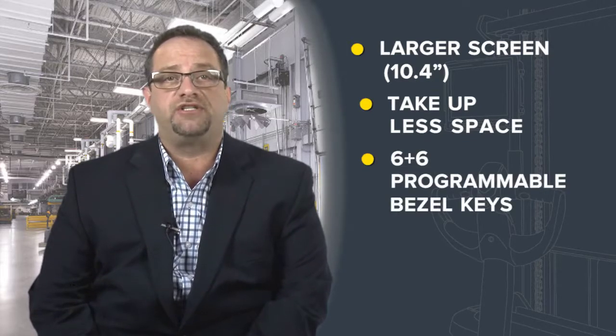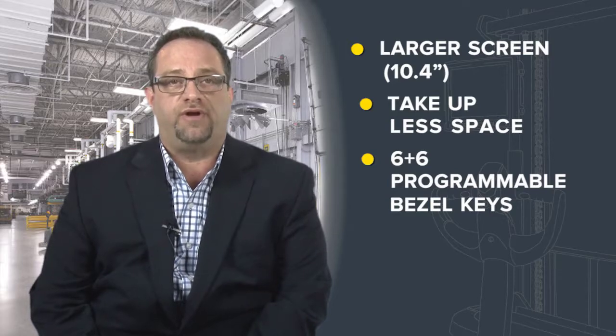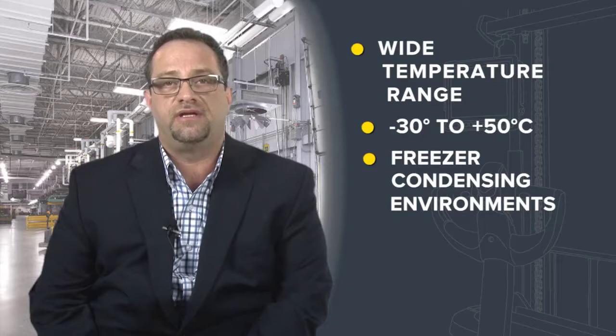We have more programmable bezel keys for easier and faster operations. The VC80 operates in a wide temperature range for all environments. One of the key features is the ability to operate in freezer condensing environments — the main board and heaters create a frost and condensation-free environment inside and on the outside of the device, and smart temperature sensors automatically control heaters and heating speed.